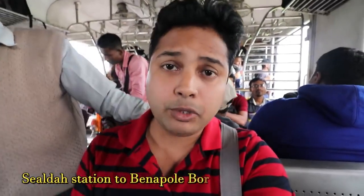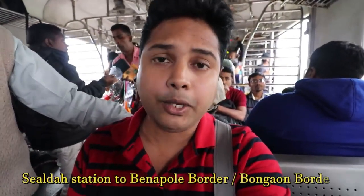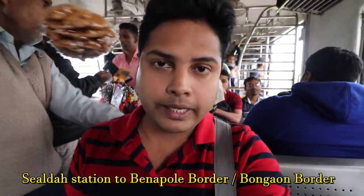Let's go to the train and get the other information. Actually, I am going to Bangladesh through the Bongaon border. Bongaon is a very famous route - this is from Kolkata, and it takes a short distance by local train. If you want to go to Bangladesh, you have to get the train first.